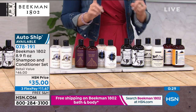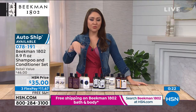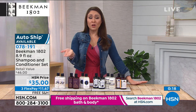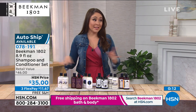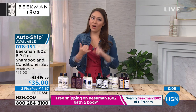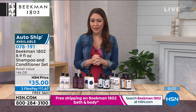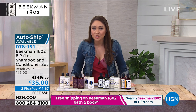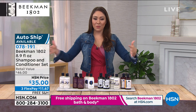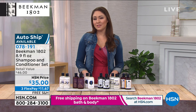This would normally be $46 for the two. You can lock in $35 on AutoShip — every 60, 90, or 120 days, you decide. You can also cancel AutoShip. Shampoo and conditioner is one of those items you always need. Lock in the price and the free shipping and handling on this one as well. Item number is 078191. Please take advantage of the pricing, the three flex, and the free shipping and handling we have going on for these two hours.